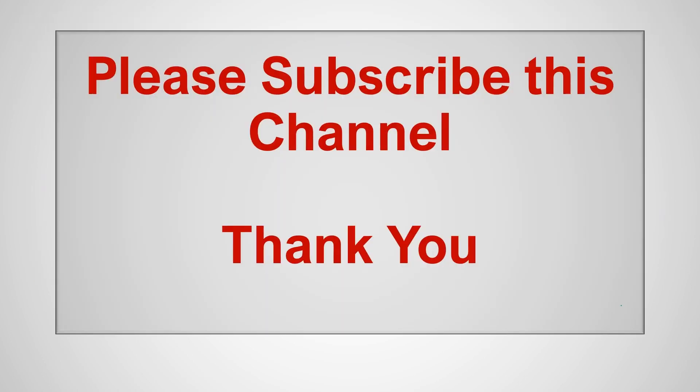That's all for today. Thank you very much. Please subscribe to this channel and provide your full support.